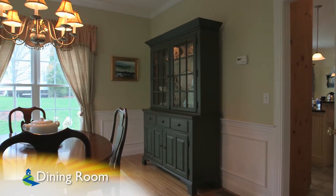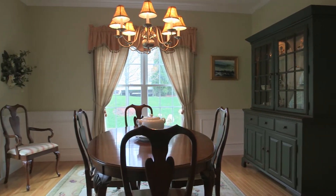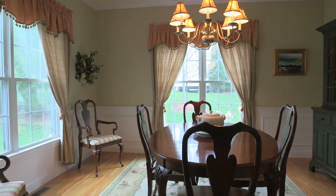Next, the formal dining room with hardwood floors, waist-high wainscoting, and double windows — a great spot for entertaining.